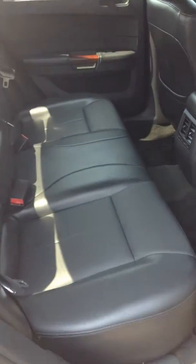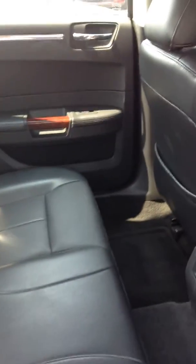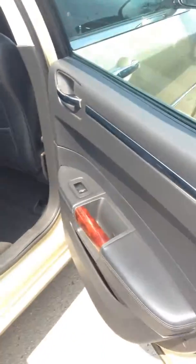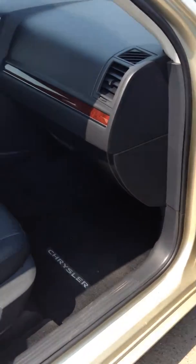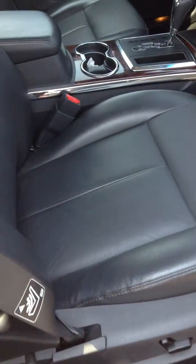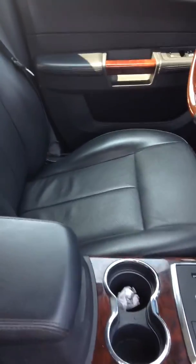It's got the leather package — mint, mint condition — with only 79,000 kilometers on it. It does have the power seat on the passenger side as well as the driver side.